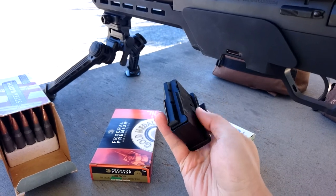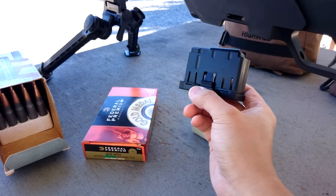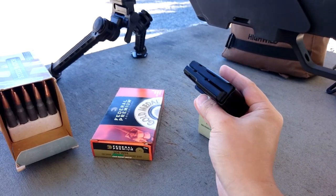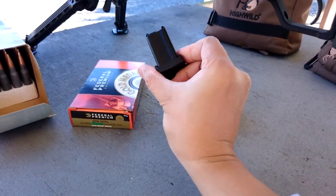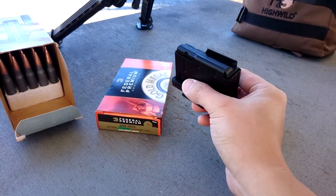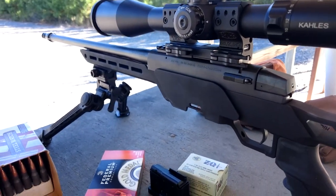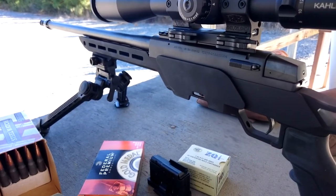The magazine is similar to the AW series but unfortunately it's proprietary. I think it holds 5 rounds. Hopefully they come up with 10 or 15 round options in the future. Okay, let's see how this rifle shoots.